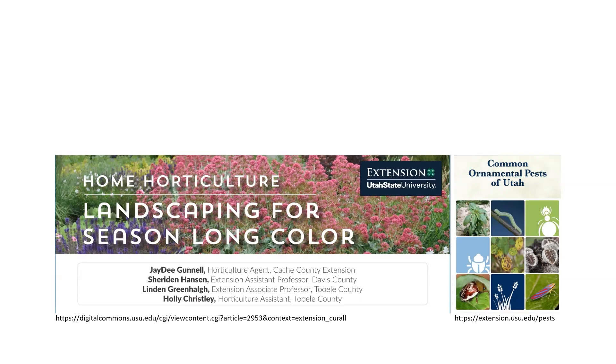Another publication on the extension website is a two- to three-page paper on landscaping for season-long color, which is what we're talking about today. It will give you good information on trees, shrubs, flowers, and ground covers that are adapted to Utah that we can use in our landscape.